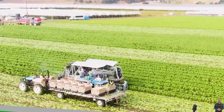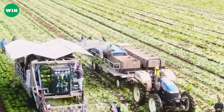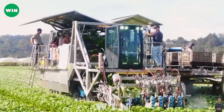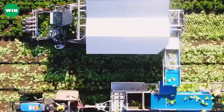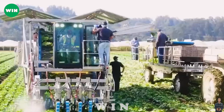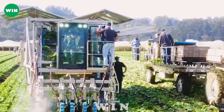The modern automatic cabbage harvester operates on the cabbage field, bringing efficiency and convenience to the harvesting process. With the automatic system running smoothly, the equipment can identify and harvest cabbage plants accurately and quickly.